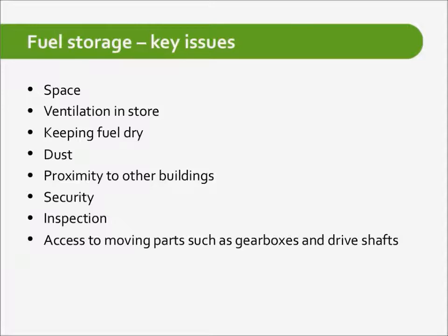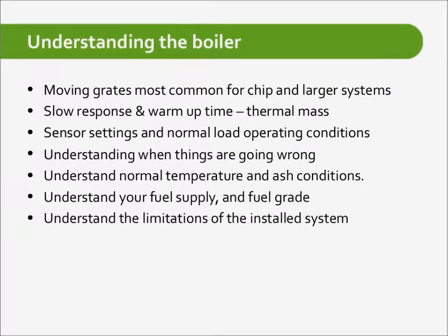Understanding the boiler: key parts include the moving grate, which moves the wood chip down the furnace. Wood chip boilers are quite slow to respond — they don't modulate like a gas boiler — so we have to account for that when integrating into systems. There are many sensors and safety devices that can cause the boiler to shut down, so understanding how they work is key for day-to-day operation. You have to understand why it's doing what it's doing.